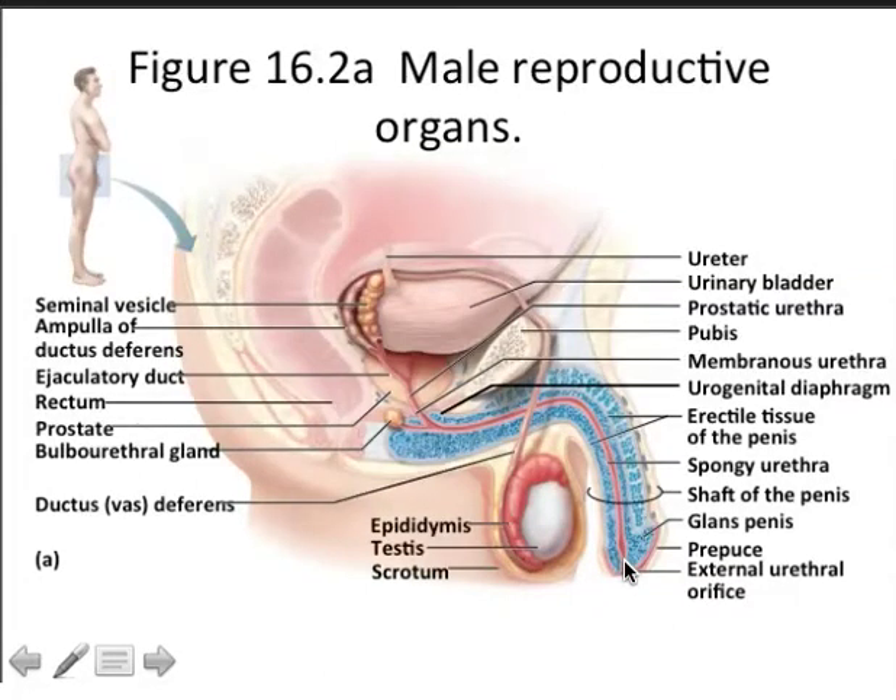You'll also notice structures we've already touched on: the bladder and the ureter, which are components of the urinary system. The bladder empties into the urethra. Remember that the male has three parts of the urethra: the prostatic, the membranous, and the penile. So in the male, the urethra serves as a passageway for both urine and semen. You can also see in the penis three columns of vascular tissue.